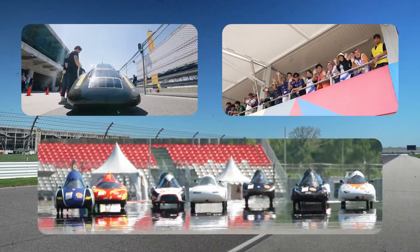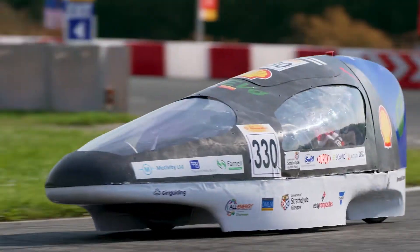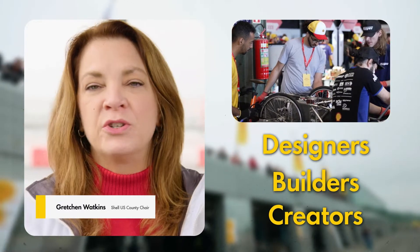What I'm really looking forward to is these students combining the digital capabilities that come with AI and autonomous vehicles, with the physical capabilities that we've built over time. They're going to be the designers, the builders, the creators of tomorrow.